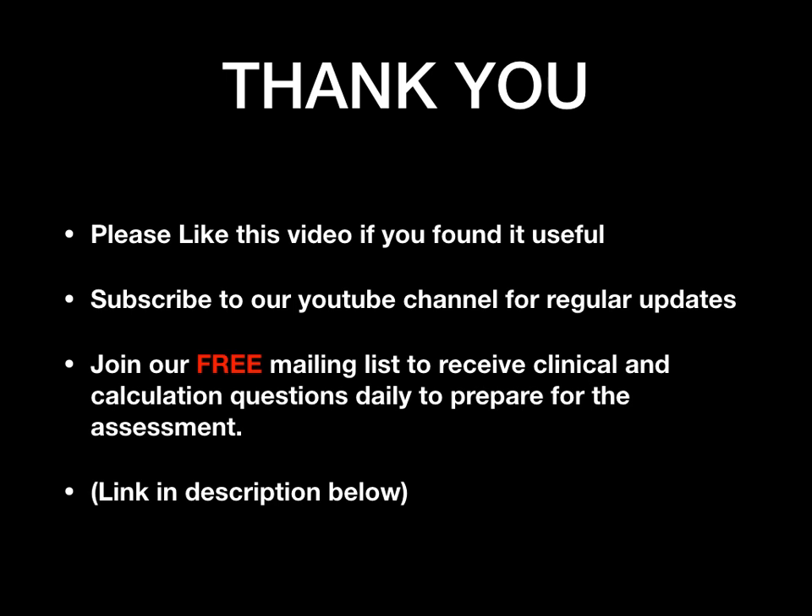Thank you very much for watching. I hope this video has been helpful. Please like the video if you found it useful, and subscribe to our YouTube channel for more regular updates. There is a link in the description for provisional registered pharmacists and pre-reg pharmacists taking the assessment — you can join a free mailing list to receive daily clinical and calculation questions to help you prepare. All the best in your exams and your provisional registered pharmacist year!